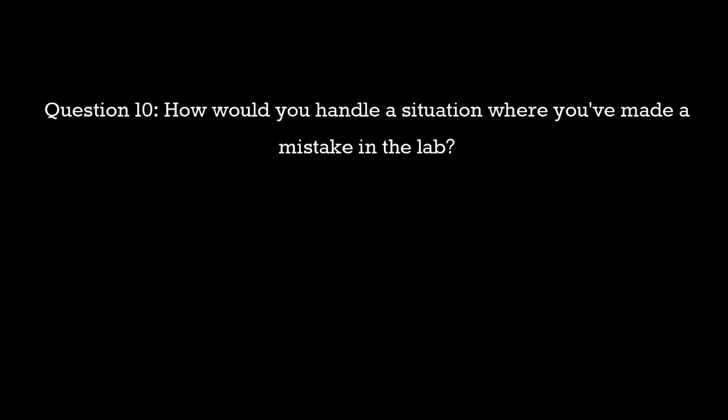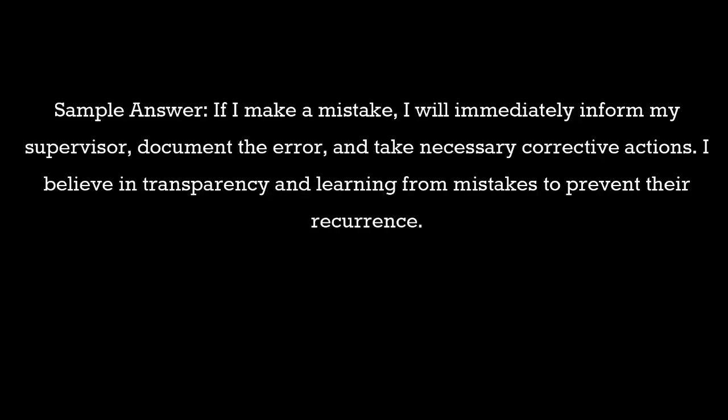Question 10: How would you handle a situation where you've made a mistake in the lab? Sample answer: If I make a mistake, I will immediately inform my supervisor, document the error, and take necessary corrective actions. I believe in transparency and learning from mistakes to prevent their recurrence.